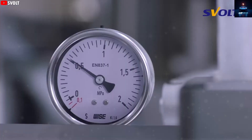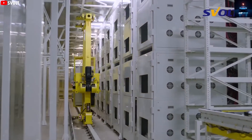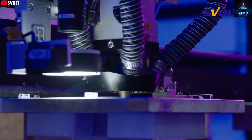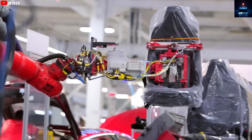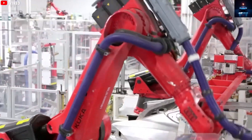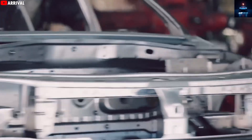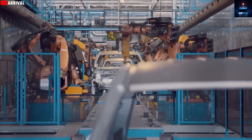That said, aluminum-ion batteries do have a weakness: they perform poorly in extremely cold climates, below minus 20 degrees Celsius, where charging speed and driving range drop. This might concern buyers in Canada or Northern Europe, where winters are tough. Still, the advantages of aluminum-ion batteries are clear — they are safer, more affordable, faster to charge, and longer lasting. For the Model 2 to truly succeed, Tesla must deliver on all fronts, not just with a great battery, but with thoughtful design and smart feature choices.